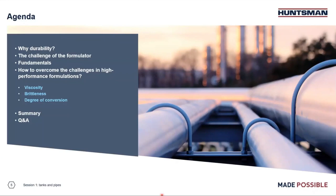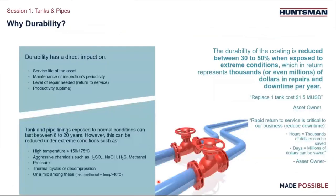Let's get started by explaining why we have chosen durability for our coatings webinar series. As you may know, the tanks and pipeline industry is under increased pressure on savings and productivity. You might be looking to improve durability of your coatings formulations in order to prolong the asset lifetime, extend the maintenance or inspections interval, reduce the level of repairing and its associated costs, or increase the asset productivity. Our speakers will explain why and how our component solutions enable improved heavy-duty formulations that offer outstanding levels of protection.